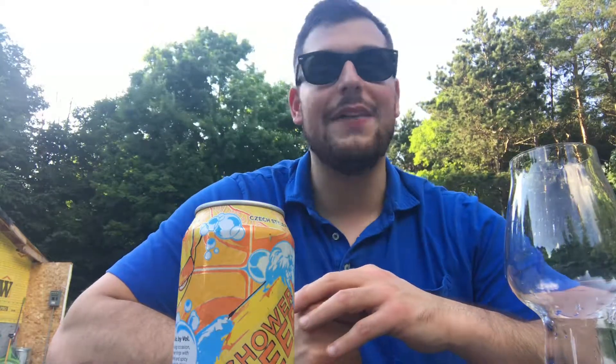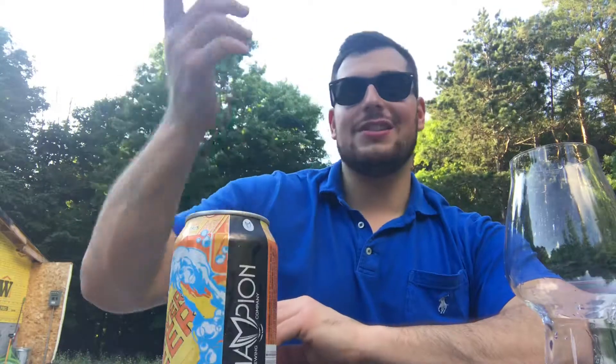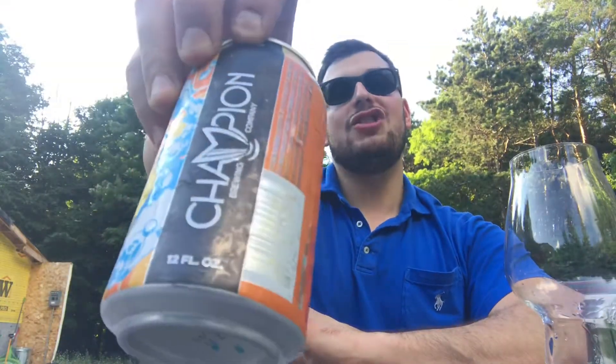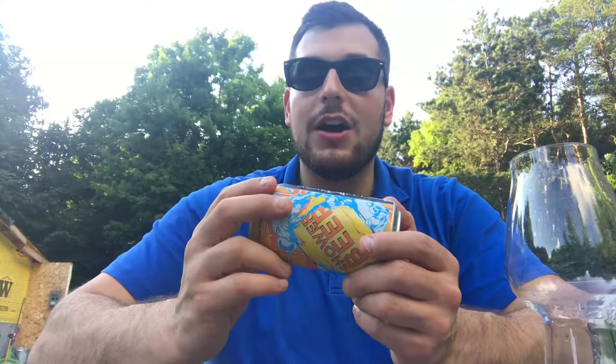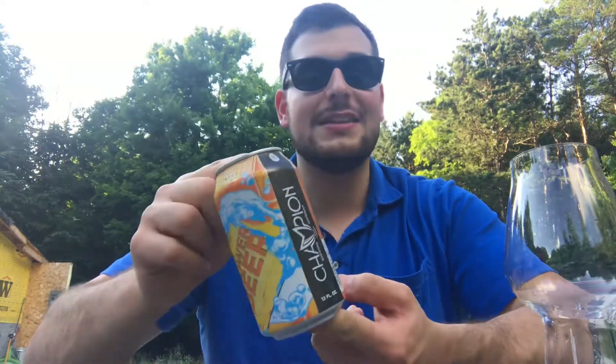I have a lot of beer stacked up in my fridge — an overwhelming amount — so many that I just can't even review them anymore. I come home, chug a beer, and go to bed. I thought it'd be cool to switch it up and use a sample provided to me by Imperial Beverage. Thank you so much. I have Champion — this is a new brewery in the mix for distribution in Michigan.